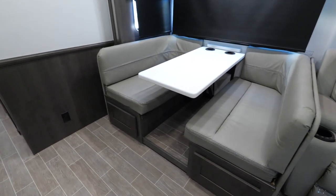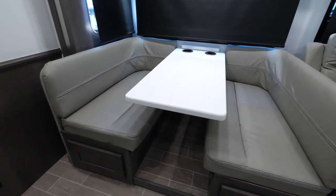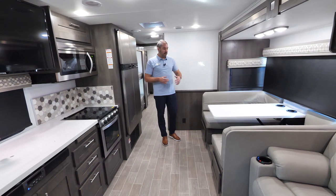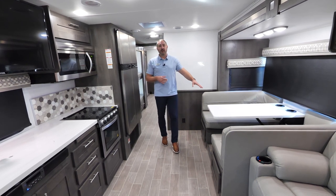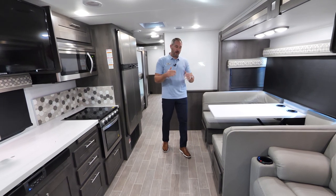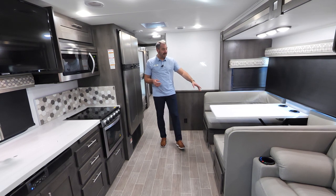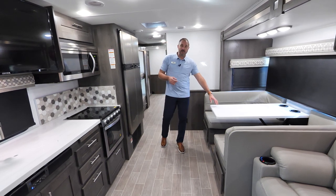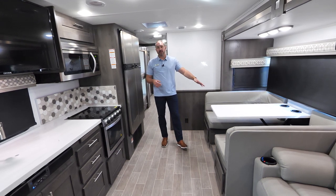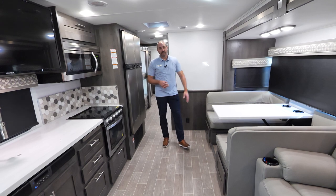Over here for our booth, we're going to have solid surface countertops. I'm 6'3" and not a small guy, but we could fit four of myself in here very comfortably. You're going to notice that the tabletop itself is a little bit narrower, so you'll have plenty of room and foot room. This dinette is called a dream dinette — it pushes down, has a filler cushion on board, and you can convert it into a sleeping area for your guests.